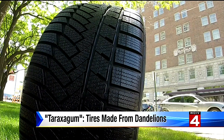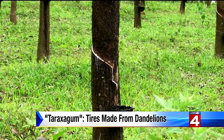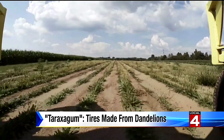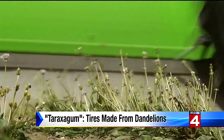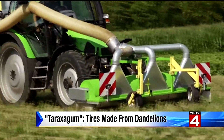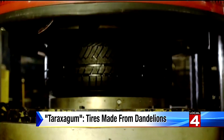Between 10 and 30 percent of a tire is rubber made from latex that comes from the rubber plant grown in the rainforests of Brazil and parts east and west along the equator. This dandelion grows in much colder climates, meaning we're not clearing rainforests to grow rubber. We can actually have dandelion fields closer to the production plants, reducing transportation costs and conserving the rainforest.